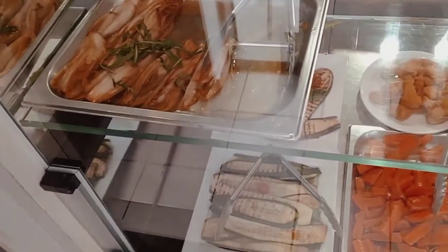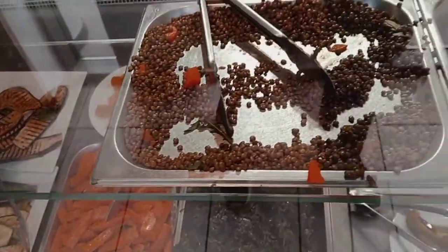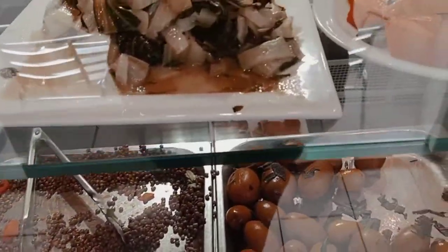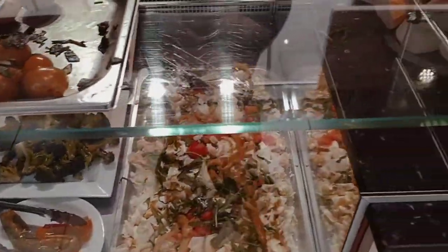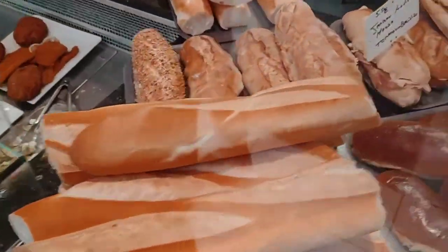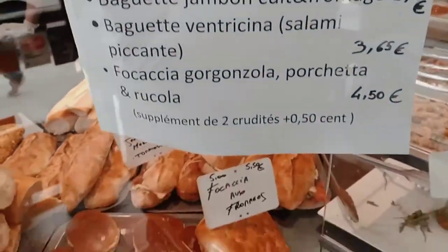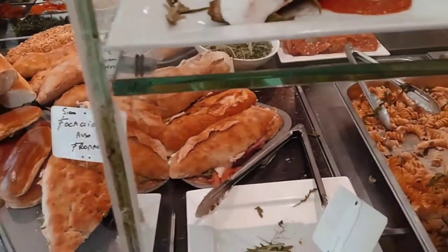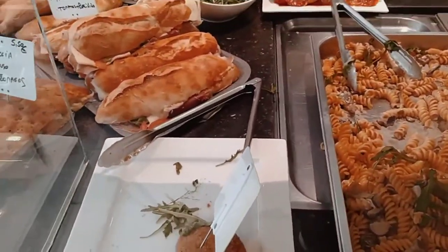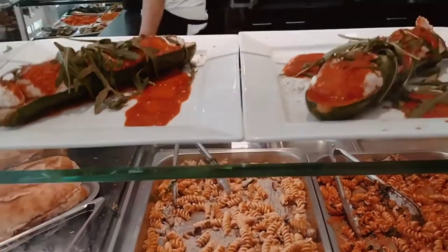Look at the food range — they have a huge selection: pasta, sandwiches, pizzas, all kinds of Italian stuff.